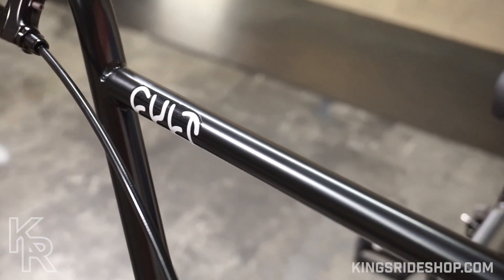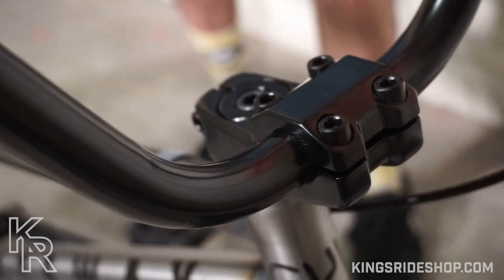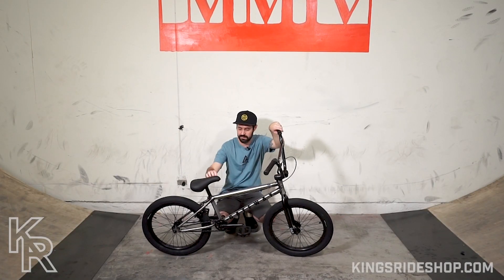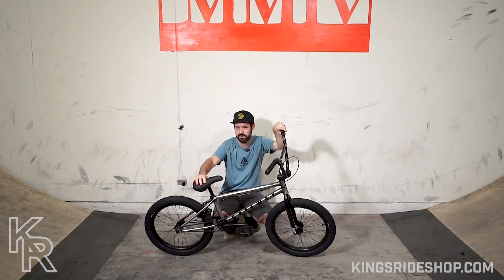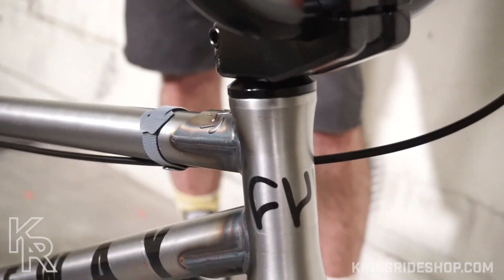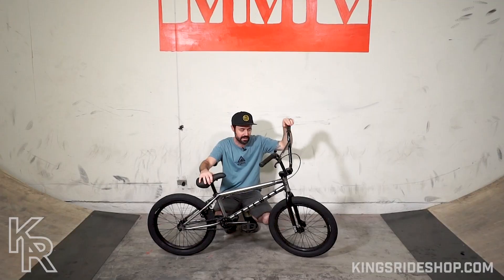It comes with nine-inch rise bars and a top-load stem. The frame on this bike is chromoly front triangle, meaning the top tube, down tube, head tube, and seat tube. The rear end of the bike — the stays — are Hi-Ten steel, which is super common at this price range.